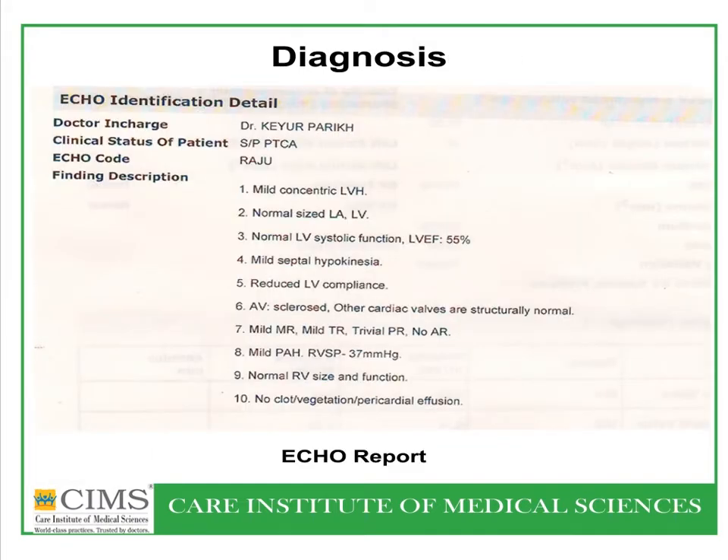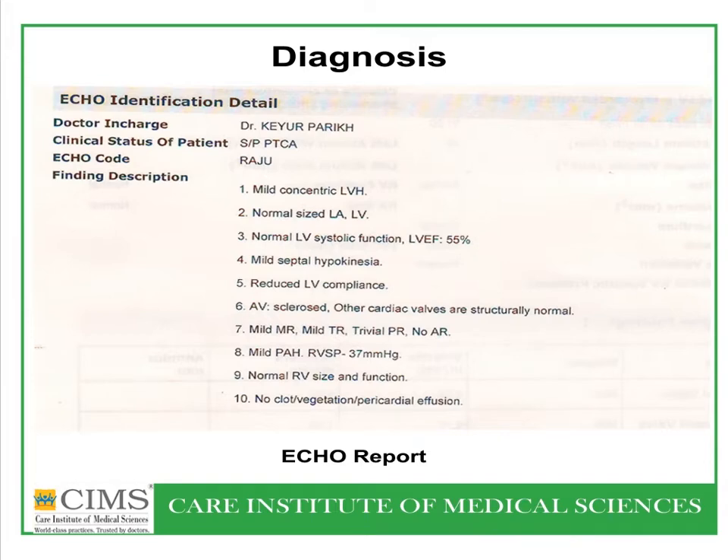He came in with atrial fibrillation, a blood pressure that was originally stable, and a heart rate on the higher side. Echocardiography at the time of admission showed mild septal hypokinesia but was otherwise normal. The patient had urgent coronary angiography on a Sunday via right radial approach with a 5 French tiger catheter.